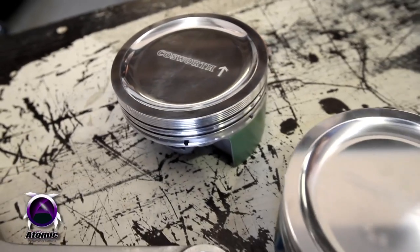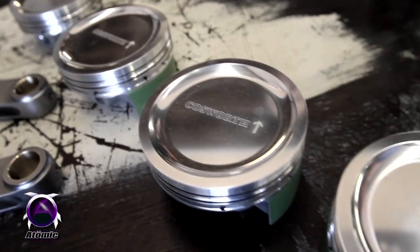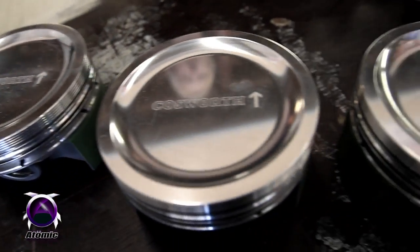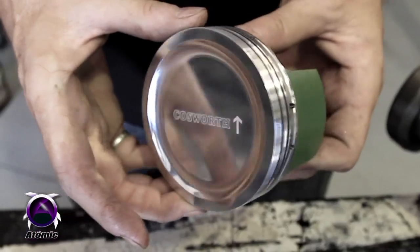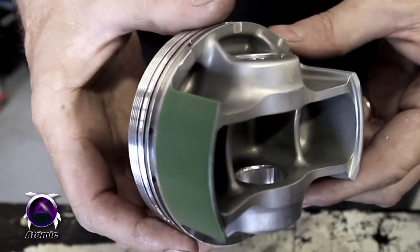The crowns are fully polished to reflect the heat back into the combustion chamber, and one aspect that Cosworth paid particular attention to was the thermal path from the crown of the piston through the rings and into the cylinder walls. The Cosworth rings that we have are much thicker than normal rings so they can aid the dissipation of heat from the piston.